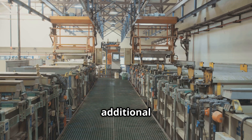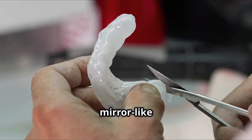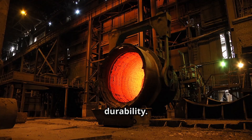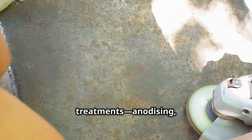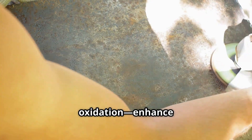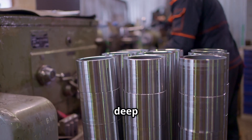Post-machining, titanium products receive additional treatments like polishing or coating. Medical implants are polished to a mirror-like finish for biocompatibility, while aerospace parts get heat treatments for strength and durability. Various surface treatments — anodising, passivation, shot peening and thermal oxidation — enhance specific properties. Anodising creates colours ranging from gold to deep purple, while shot peening boosts fatigue resistance.